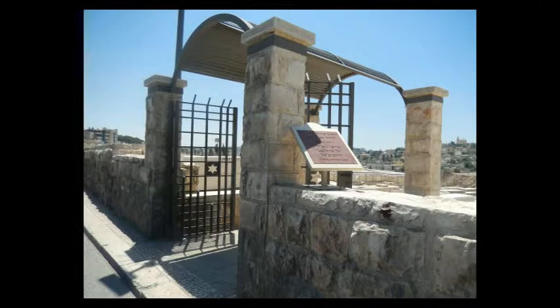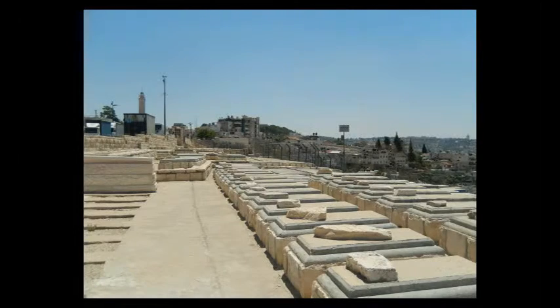On your right hand side you're going to see a sign for the United Chevra Kadisha for Sephardim — the Roshash Gate. You just go in that gate, and immediately on your left hand side you'll see the sign on a pole for the Kaf HaChaim.